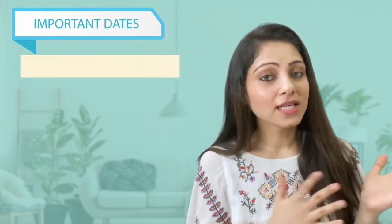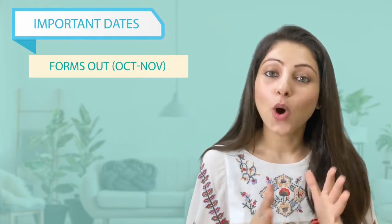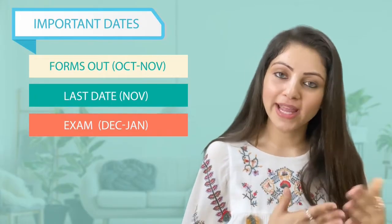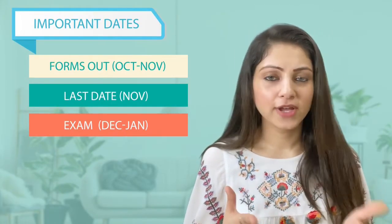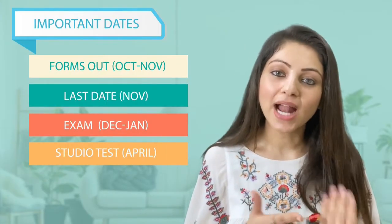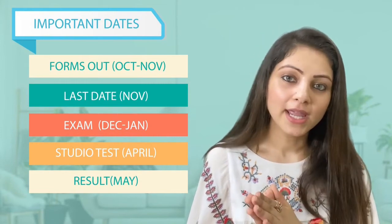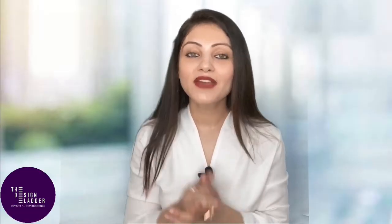If you want to get into NID, here are the important dates to keep in mind. Forms for the NID entrance test come out around October every year. The last day to fill the forms is around mid-November. The exam is held by end of December or the first or second week of January. Once you clear the prelims, you enter the studio test (mains). After clearing mains, the final result comes around April end or May, and then the session begins.